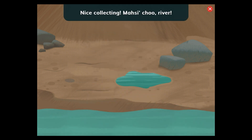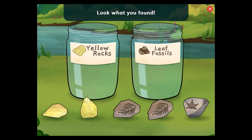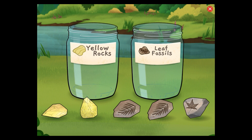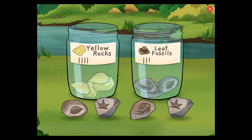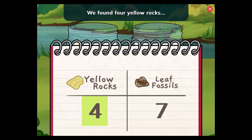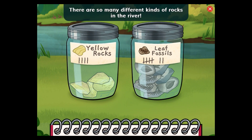Nice collecting! Look what you found: yellow rocks and leaf fossils. What do you notice is different about these rocks? The yellow rocks can be round or sharp. The plant fossils have leaf shapes. Nice sorting! The table shows what we found. We found four yellow rocks and seven leaf fossils. That was fun. There are so many different kinds of rocks in the river. Let's pick two more jars and go canoeing again.